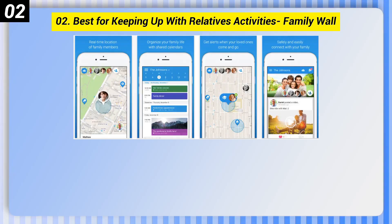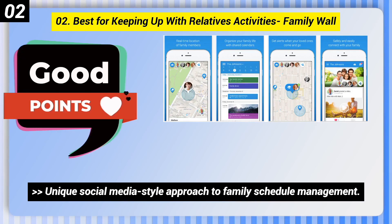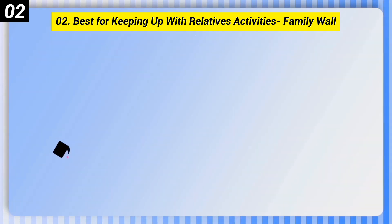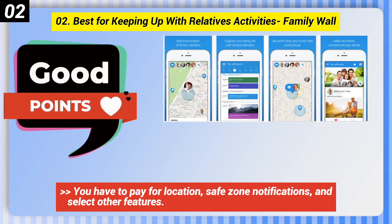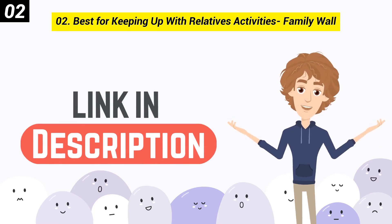Number 2: Best for Keeping Up with Relatives' Activities — Family Wall. Good points: unique social media style approach to family schedule management, option to create various groups. Bad points: you have to pay for location, safe zone notifications, and select other features. You can check out the link in the description box.